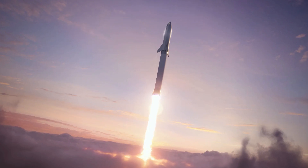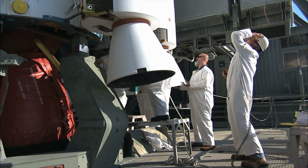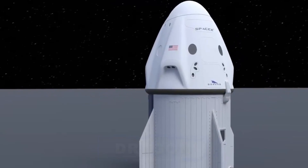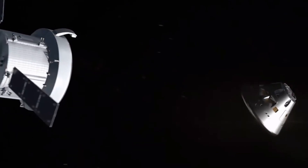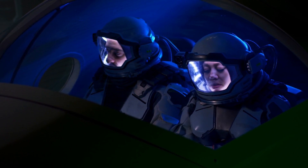Let us delve into the topic of life within the SpaceX Starship. Historically, the general concept of a spaceship has predominantly revolved around crew capsules such as the Apollo, Soyuz, and Dragon, which are essentially small, pointed boxes attached to a rocket engine. These vessels, unfortunately, do not provide an optimal level of comfort for the occupants.